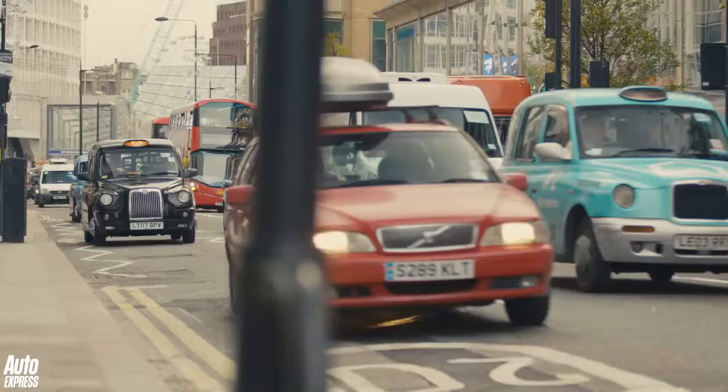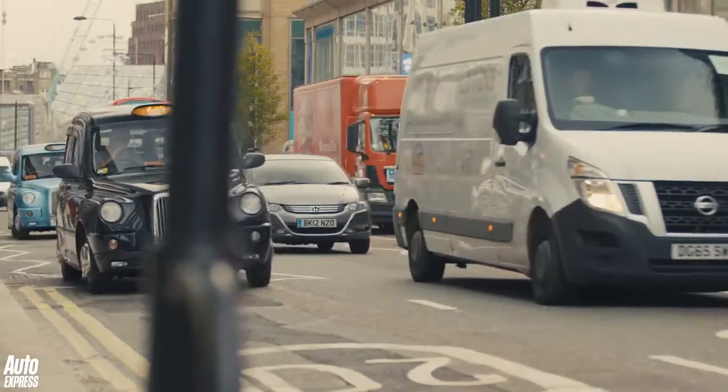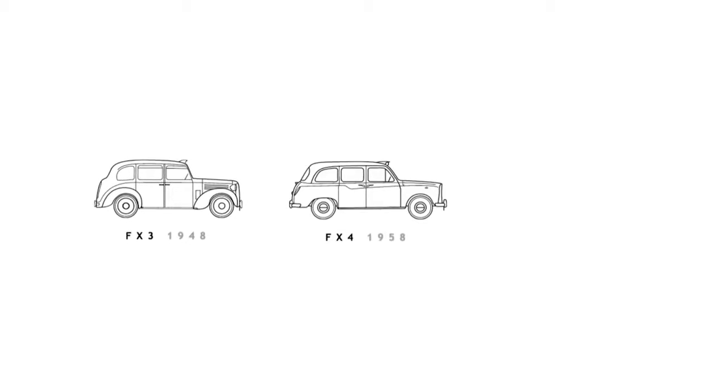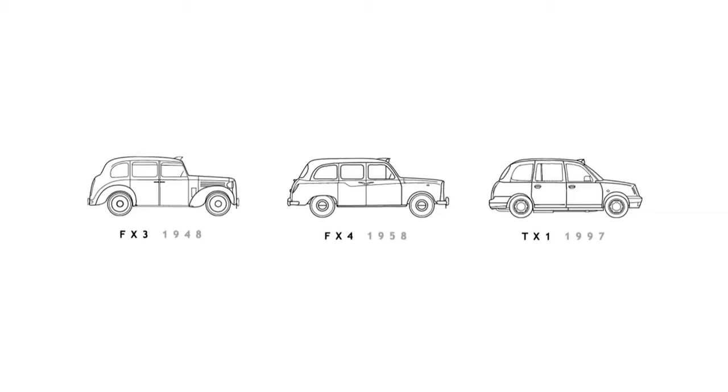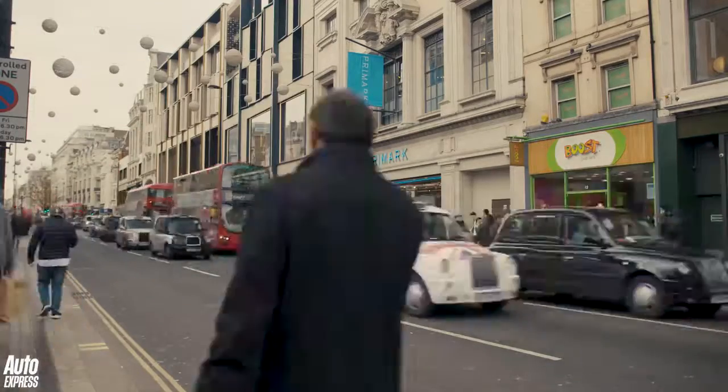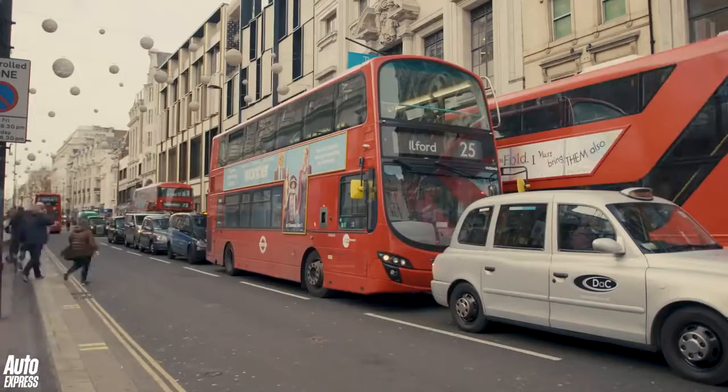Ask anyone to name a symbol of Britishness and chances are the black cab will be right at the top of the list. Ever since 1948 with the Austin FX3, London has had bespoke, purpose-built taxis trundling around its congested streets, driven by some of the most professional and knowledgeable drivers in the world. Strong and durable they may have been, but you'd never call a black cab a state-of-the-art piece of kit.